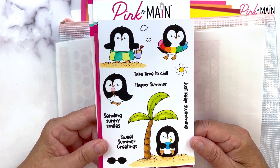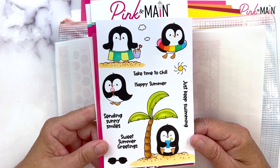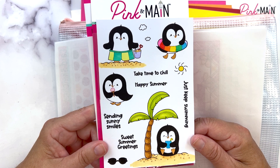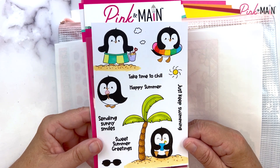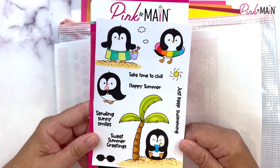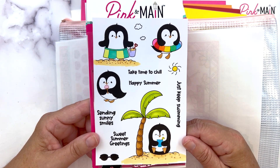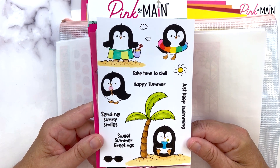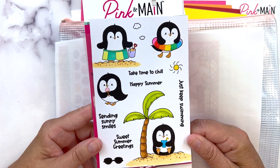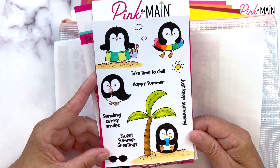This month the Stamp of the Month is Summer Penguins — aren't they adorable? We've got one in an inner tube, this guy on the beach, one with an ice cream, one with a cool drink under the palm tree. We've got sun, clouds, some sunglasses you can put on them. Sentiments include 'Sending Sunny Smiles,' 'Sweet Summer Greetings,' 'Just Keep Swimming,' 'Take Time to Chill,' and 'Happy Summer.'